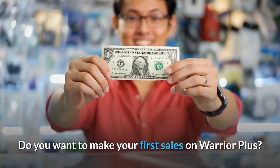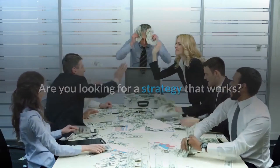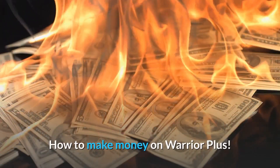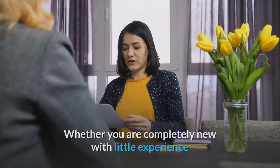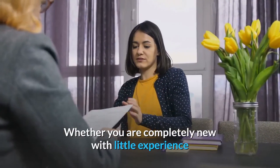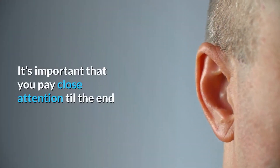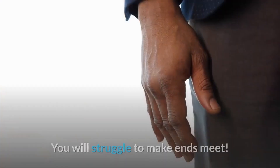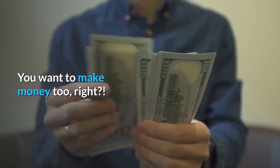Do you want to make your first sales on Warrior Plus? Are you tired of not getting any results online? Are you looking for a strategy that works? In this video, you will learn the four-step process on how to make money on Warrior Plus. This strategy is proven to work very well, whether you are completely new with little experience, or you tried promoting on Warrior Plus with no results.